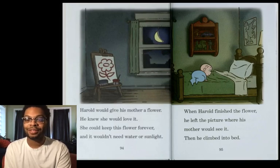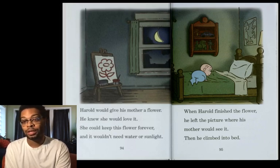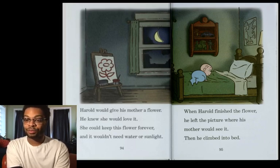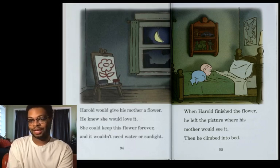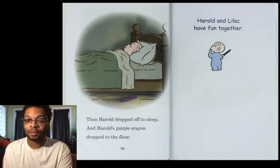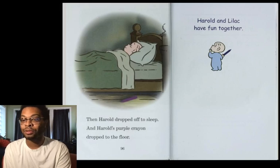Harold would give his mother a flower. He knew she would love it, so she could keep the flower forever, and it wouldn't need water or sunlight. When Harold finished the flower, he left the picture where his mother would see it. Then he climbed into bed. Harold dropped off to sleep, and the purple crayon dropped to the floor.